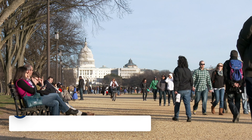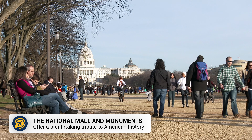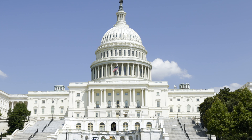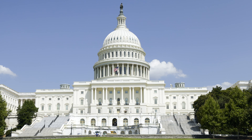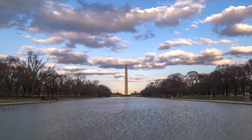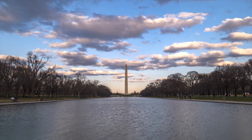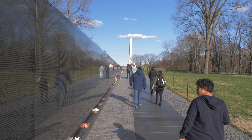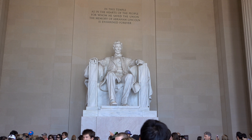Firstly, we have the National Mall and nearby monuments. The National Mall is a vast stretch of parkland that spans around two miles from the US Capitol building to the Lincoln Memorial. Along the Mall you can find several interesting monuments that are completely free to visit. This includes the Washington Monument, the World War II Memorial, and the Vietnam Veterans Memorial.